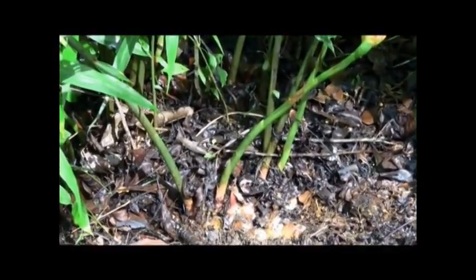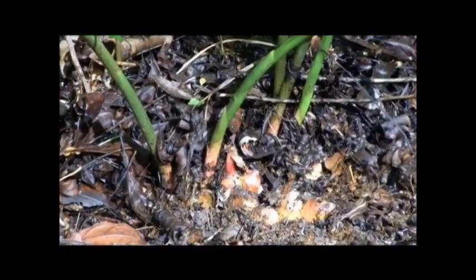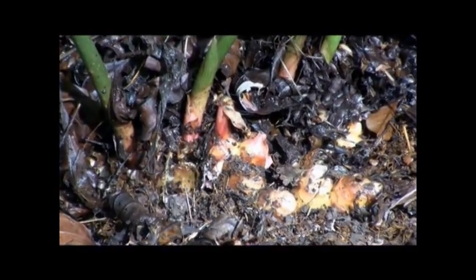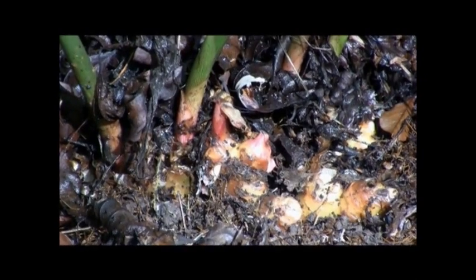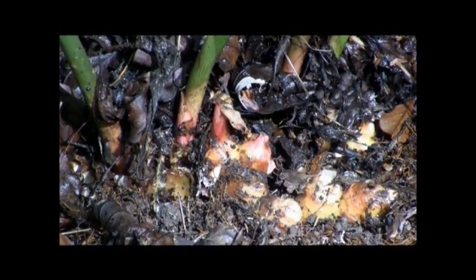Ginger has been used for centuries as a spice and medicine. In India it is known as universal medicine. This root is a perfect example of a spice used as preventative medicine, particularly in curries. Ginger has antibacterial and antiviral properties which can help prevent or cure infections.